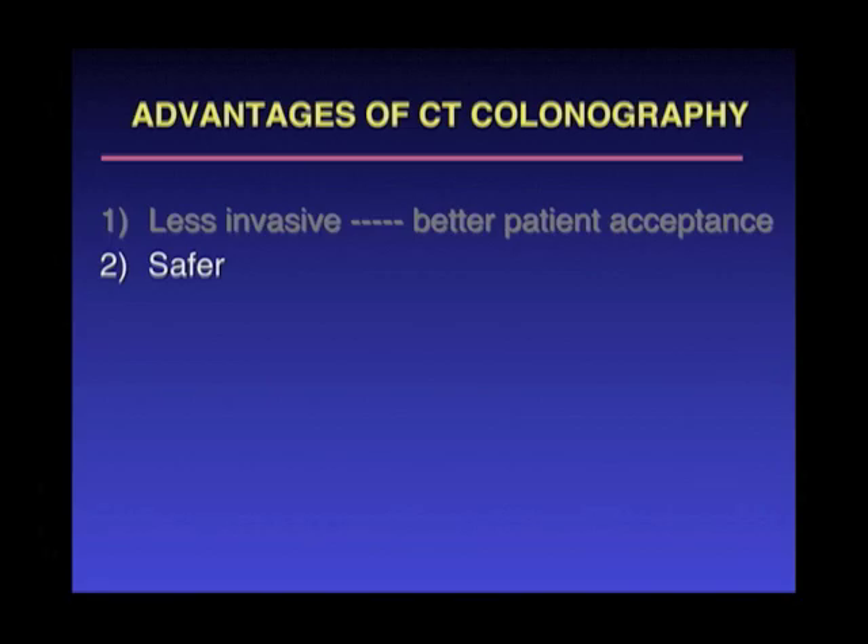It is safer, and because we're not introducing this long tool, there's a much lower chance of poking a hole or perforating the colon, or causing any significant bleeding or infection.